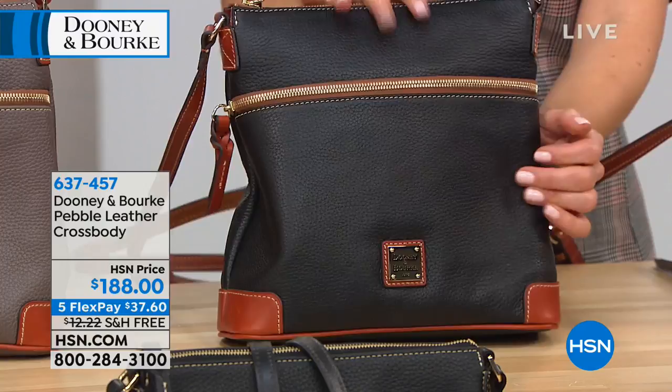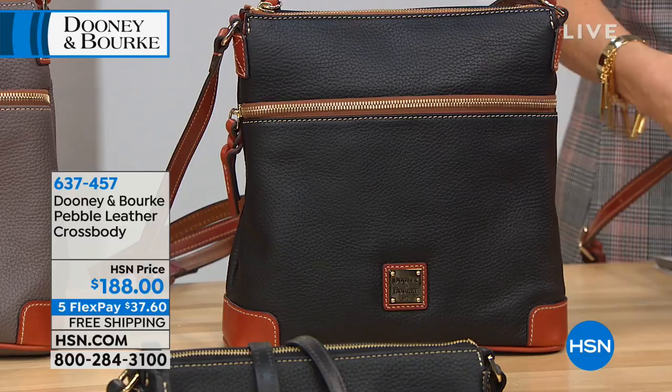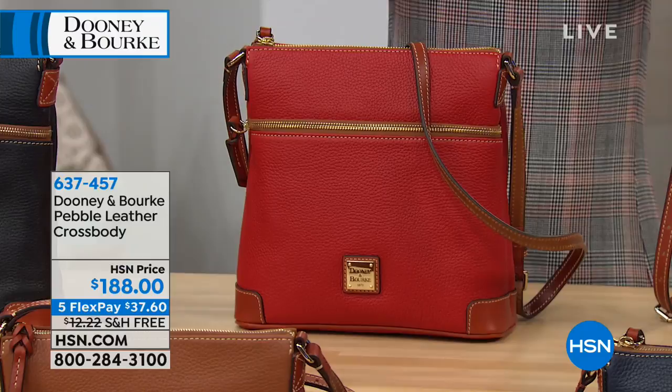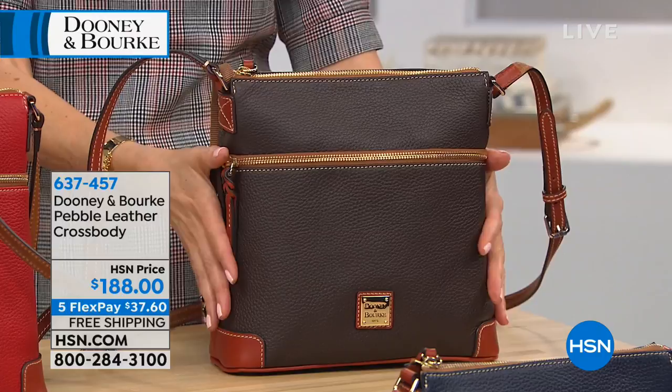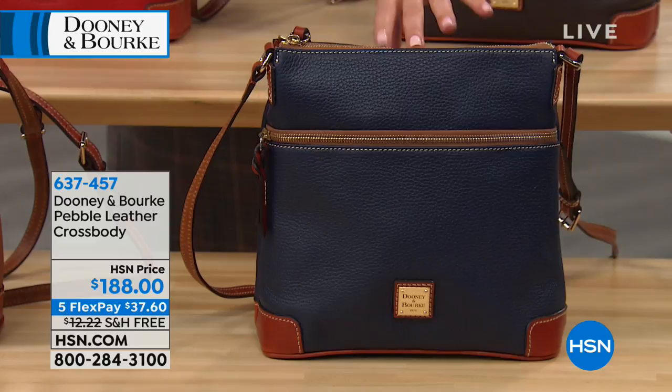We have a true red — a classic color that looks beautiful with the contrast trim. Then there's chocolate — a nice deep chocolate brown with a lighter russet accent. Everything is leather: the zipper pull, the accents, the trim, the straps, the bag. We also have a navy with wonderful contrast russet trim. Even the zipper pull is incredible on these bags — every detail outstanding.